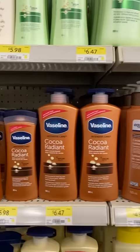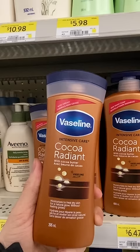Vaseline Cocoa Radiant is actually one of the first moisturizers that I ever remember using. I think in junior high — I used it for years.